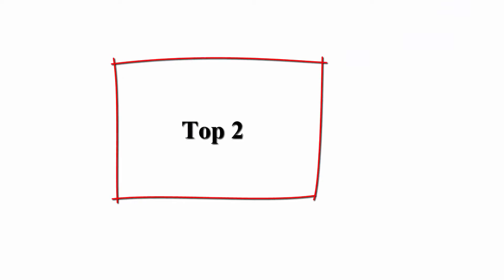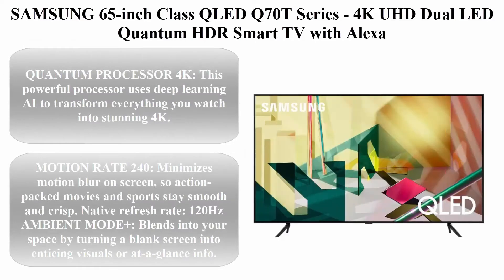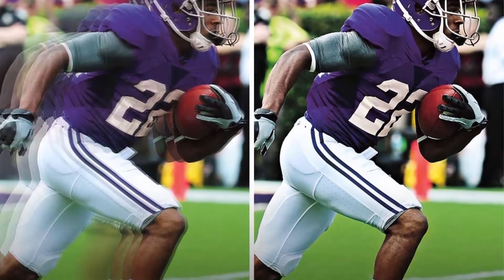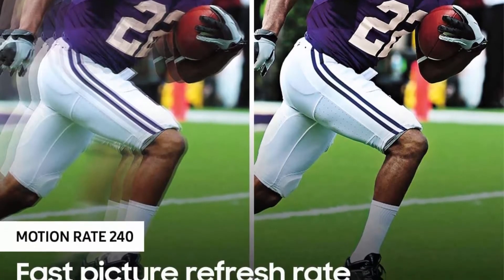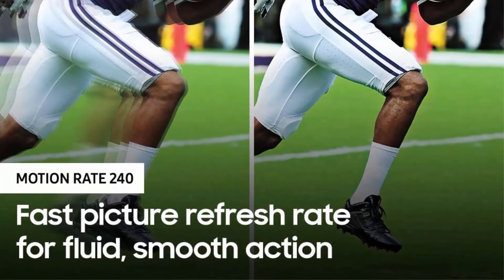Top 2: Samsung 65-inch Class QLED Q70T Series, 4K UHD Dual LED Quantum HDR Smart TV with Alexa built-in, model QN65Q70TAFXZA, 2020 model. Quantum Processor 4K: this powerful processor uses deep learning AI to transform everything you watch into stunning 4K.